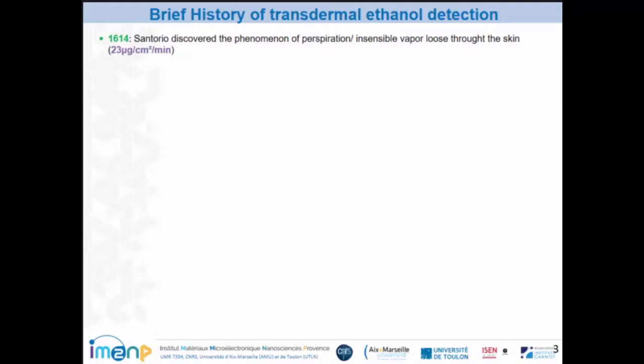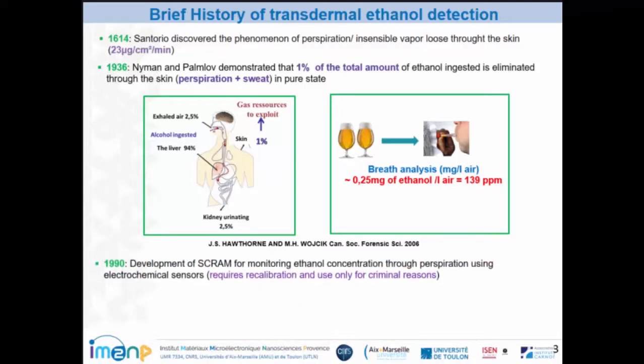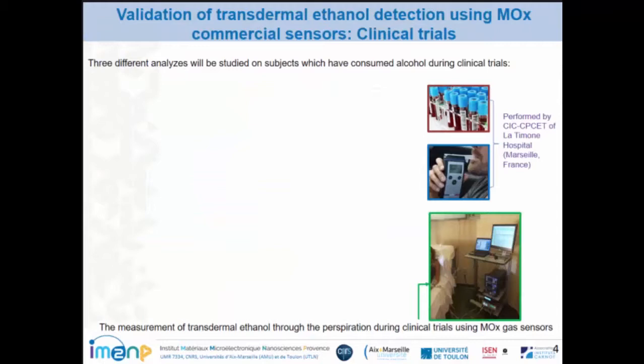To have some idea of the phenomenon of perspiration, we will talk about the brief history of this phenomenon. It was in 1614 that Santorio discovered that the phenomenon of perspiration is evaporated from the skin continuously, which is composed by more than 400 VOCs. Neiman and Palvo demonstrated that 1% of the total amount of ethanol consumed is eliminated through the skin. When you consume two standard glasses of ethanol, it equals 140 ppm of ethanol in breath, so in perspiration you expect low concentrations of ethanol. In the literature, the S-gram device is able to monitor ethanol concentration from perspiration using electrochemical sensors, which requires calibration and is currently used only for criminal reasons. So we need to validate the relevance of our detection method.